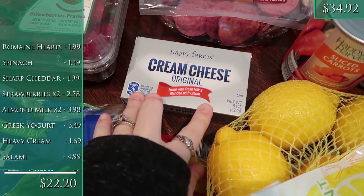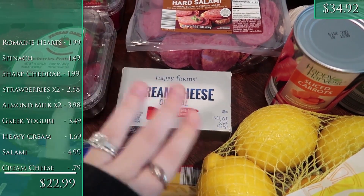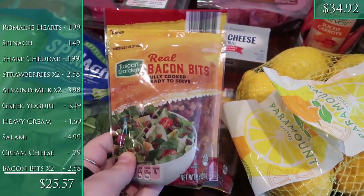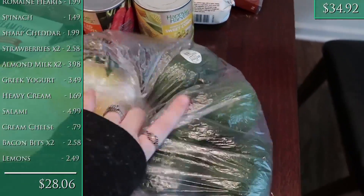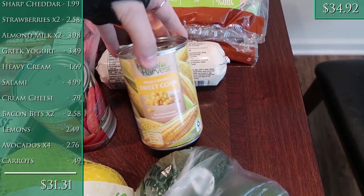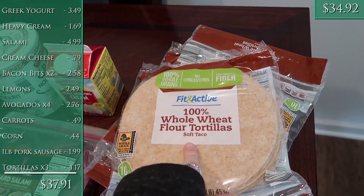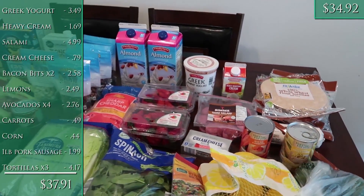One container of heavy whipping cream for my coffee and the cauliflower soup. Hard salami for Will's lunches. One thing of cream cheese — I want to make some keto pancakes again; I might just do pancakes for dinner one night, and I make a low-carb version for myself with cream cheese and eggs. Two little bags of bacon bits for the loaded cauliflower soup. One bag of lemons for water. Four avocados, which are on sale at Aldi this week. One can of sliced carrots, one can of sweet corn, one pound of pork sausage for the breakfast burritos, and three packages of whole wheat flour tortillas for tacos, breakfast burritos, and cheese quesadillas for the kids.